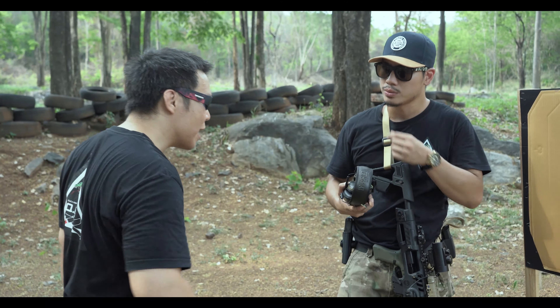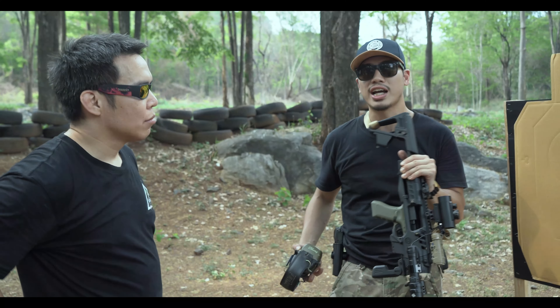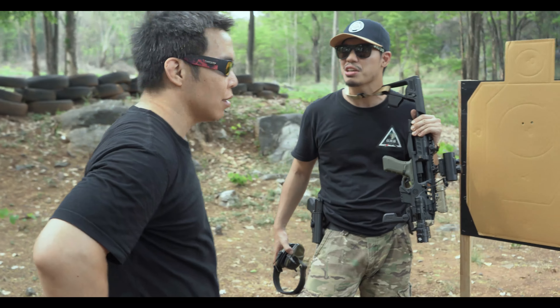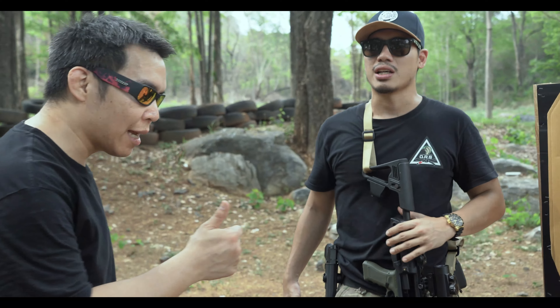What happened to your main firearm — can you explain? This is actually a BB gun, but in reality, let's pretend it's an AR that has malfunctions somehow — or the magazine just didn't go in, it clicked and nothing happened.